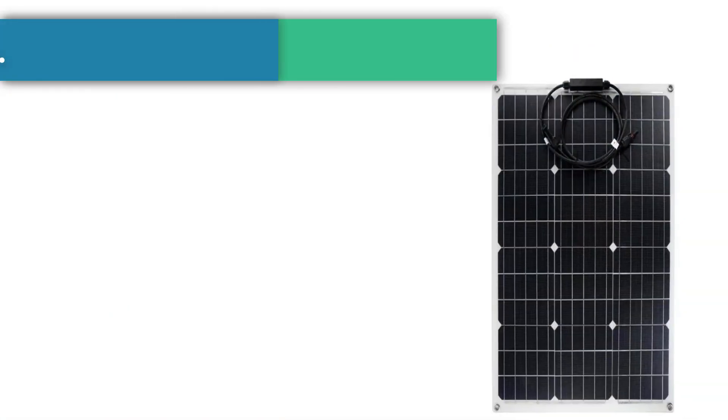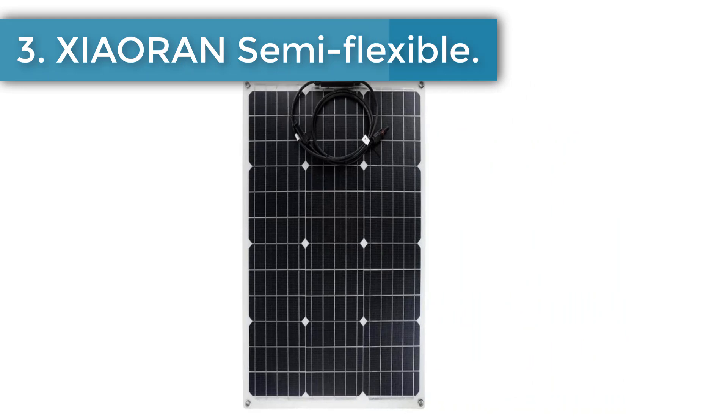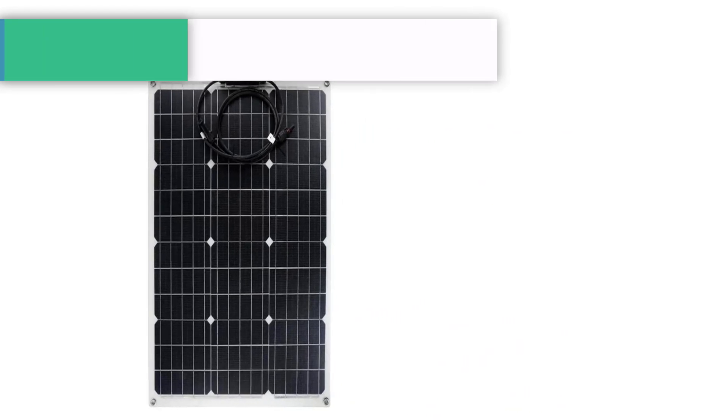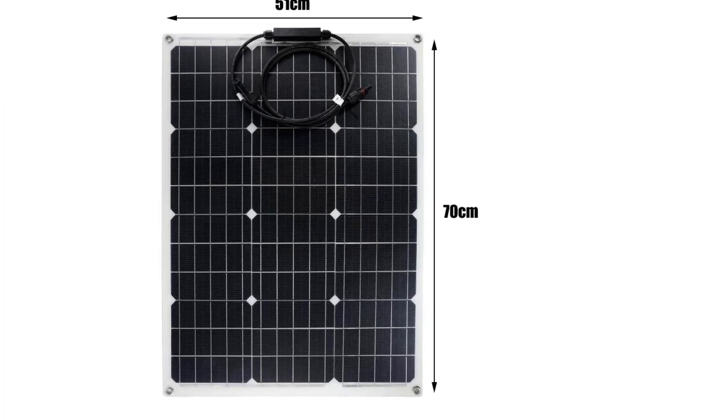Number 3: Xeon Semi-Flexible Solar Panel. Equipped with strong waterproof, shockproof, and dustproof shell. Can withstand dirt, dust, debris, and low-pressure water jets.